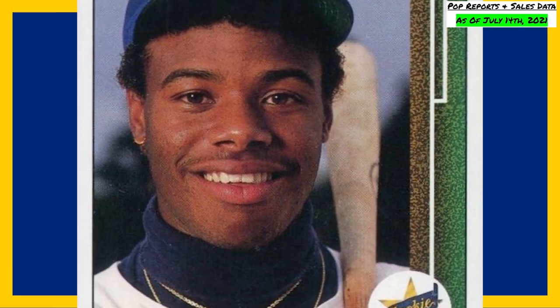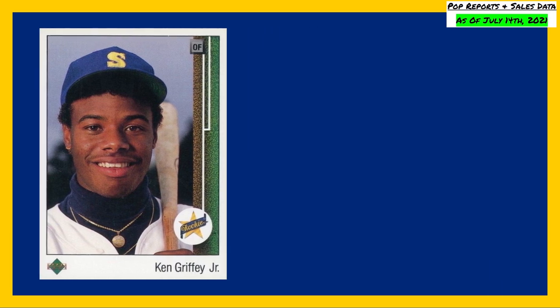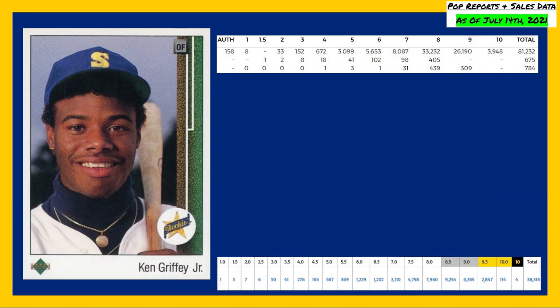Just missing the top spot on today's list is this 1989 Upper Deck Ken Griffey Jr. Star Rookies, card number 1. There are currently 3,948 PSA 10s in existence, compared to a massive population of 26,190 in a PSA 9. The Beckett pop reports are showing 4 black labeled 10s, 114 gold labeled 10s, compared to 2,847 in a BGS 9.5.